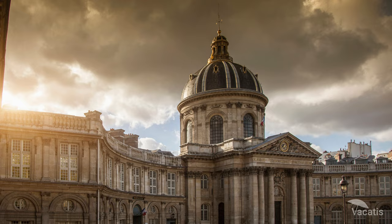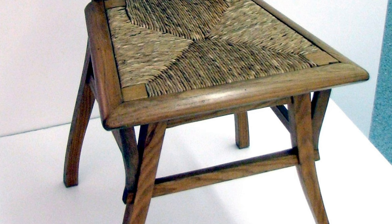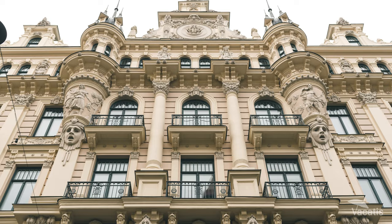The Musée d'Orsay has a fancy chair named the Henri van de Velde chaise. It's made of wood and leather with a curved shape and headrest, and is an example of Art Nouveau design.